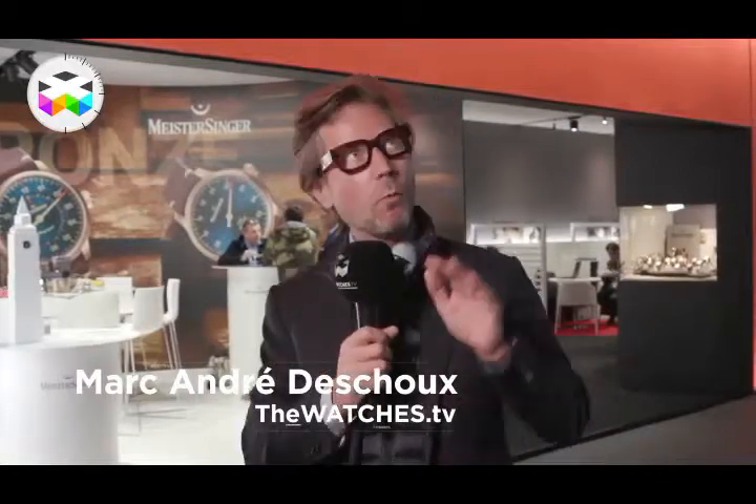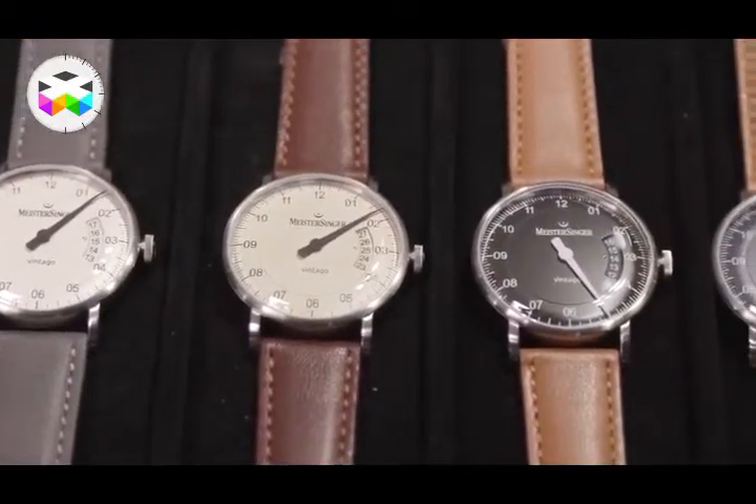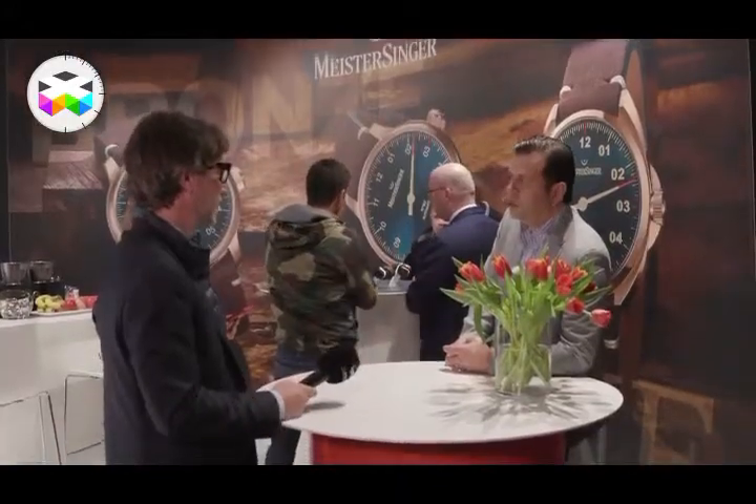Hello, on Watches TV we tend to talk about watches that are kind of way up there in terms of price positioning, and we like the craft and machines behind them. But that doesn't mean there aren't some other interesting and different endeavors taken by other brands at a different price range. So this is why we're going to discover a brand that we've never talked about. Let's go.